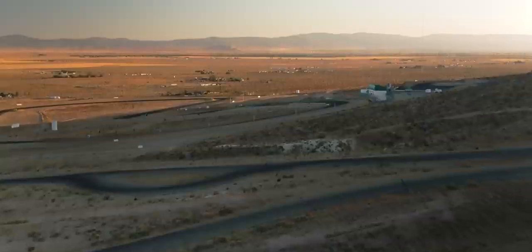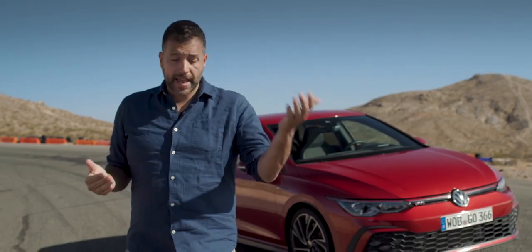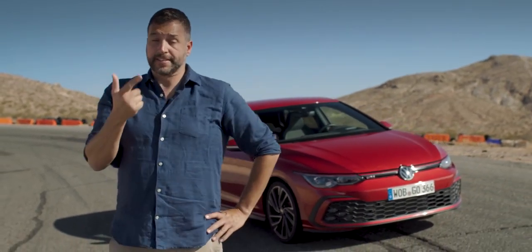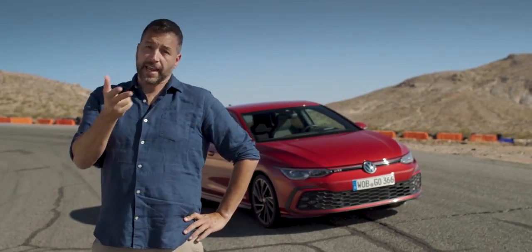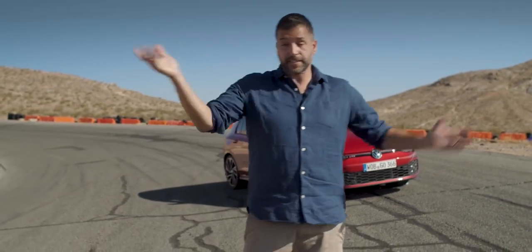Can we be honest about why we care about these cars? We're poor! Otherwise we would have Porsches. And if you want an affordable, fun-to-drive sports car, you only had a few choices: a Subaru BRZ, a Scion FR-S, a Toyota 86, a Toyota GT86, or a Toyota 86 GT.